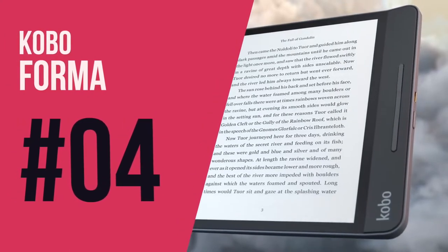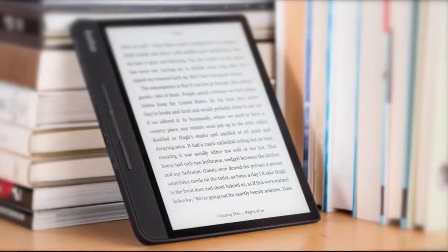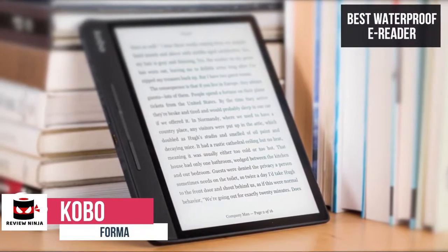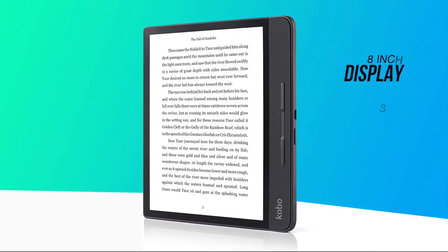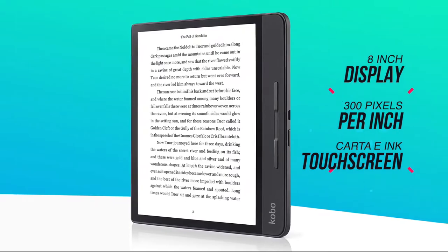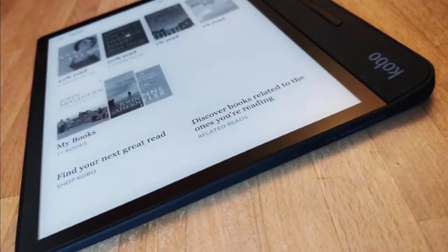At number four on our list is the Kobo Forma. This is our best waterproof e-reader, priced at around $250. This makes our list because of its auto blue light reduction, large 8-inch touchscreen, and high water resistance capabilities. The Kobo Forma features an 8-inch display with 300 pixels per inch. It's a similar size to your average paperback book, with brilliant clarity making it a joy to read your favorite titles.